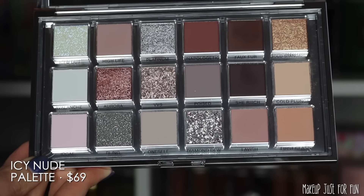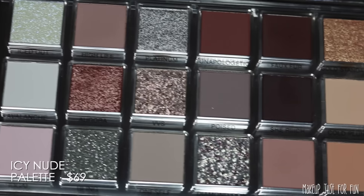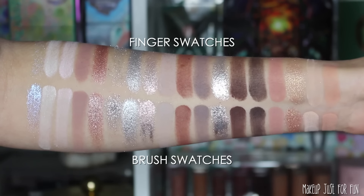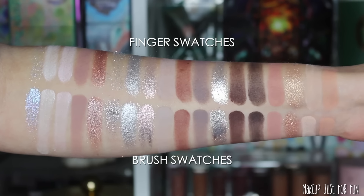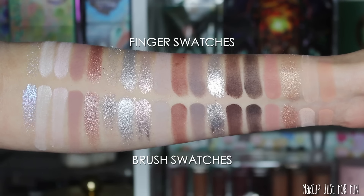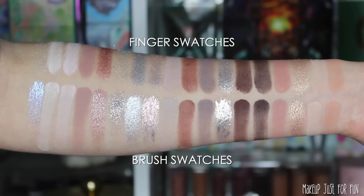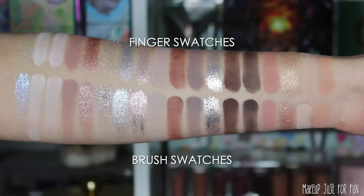VVS and Diamond Dew are those really foily, thick, bouncy-type metallic shades, and Iced Out is very sheer with a transparent base — more of a topper-type shadow. You'll really get a feel for those descriptors when you see them all swatched out. The top row are finger swatches and the bottom row are brush swatches done with a flat eyeshadow brush. I don't use any primer or dampen my brush, so you can see the shadows applied straight to my skin, and then during my application demo you can see what these look like on top of an eyeshadow primer.